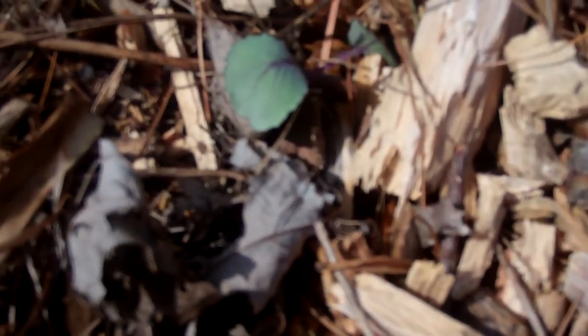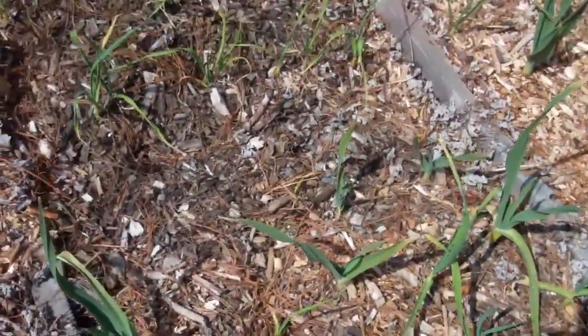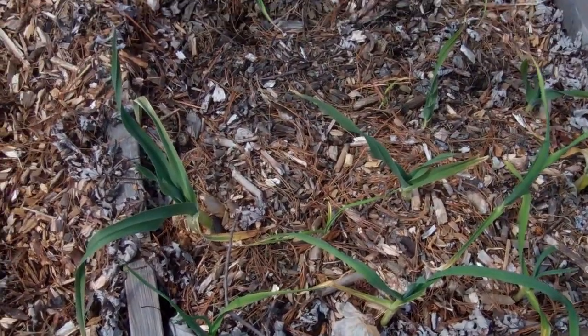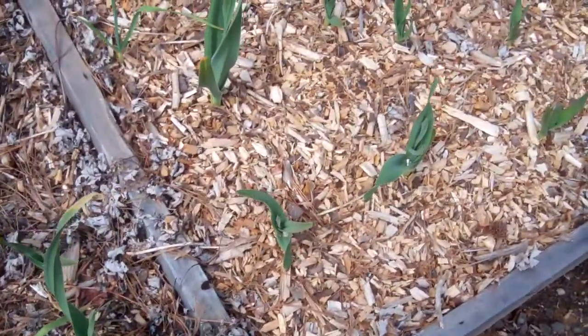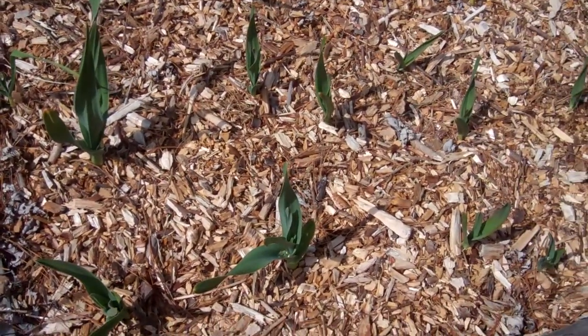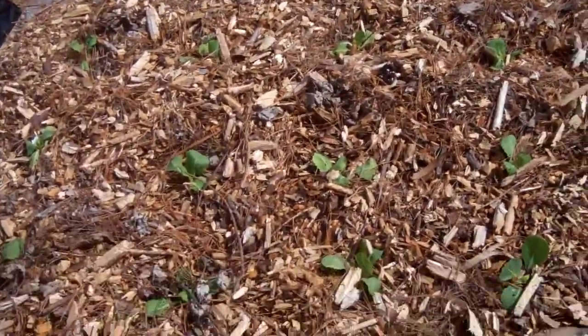I have red cabbage here — it's really hard to see but it's in there. This is my garlic; it overwintered really nicely. These are regular garlic here in the front, and then there's some elephant garlic. This whole bed here is elephant garlic, so it's doing really well — they look like tulips.